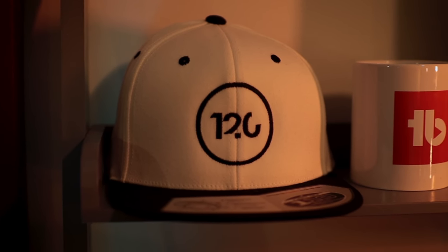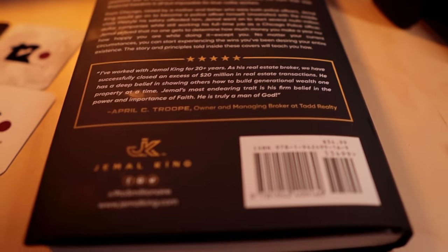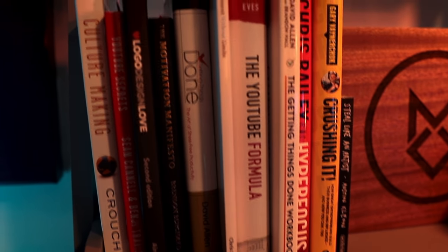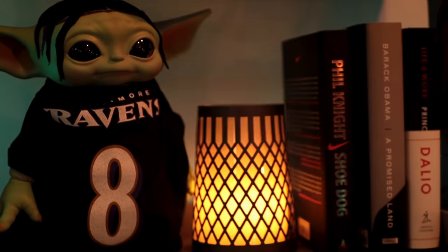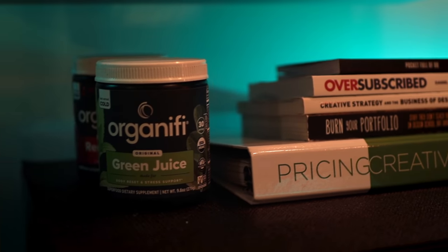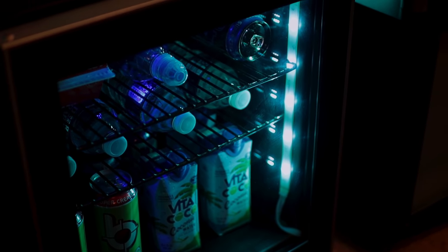These two leaning bookshelves are from Wayfair. On this side I have a 120 hat I designed for my grind gear line and a book cover I designed for Jamal King, aka the Nine to Five Millionaire — by far a crowning achievement. I've got some books here — not organized, but I know where everything is. Shout out to Doc Rock who sent me a customized sign with my personal logo all the way from Hawaii. I'm a Ravens fan so I created a Lamar Jackson version of Grogu, formerly known as Baby Yoda. I took out the bottom shelves to put a mini fridge in for my beverages, and I have a light strip extension running into the fridge so it doesn't just look like a black box.